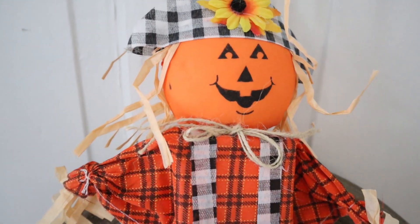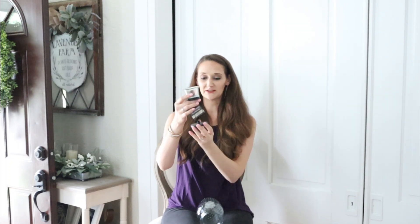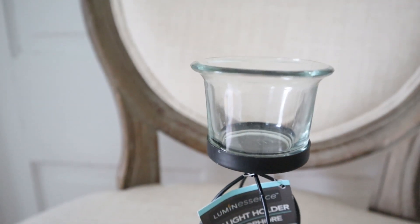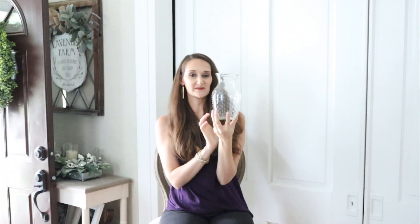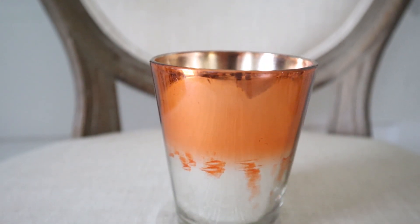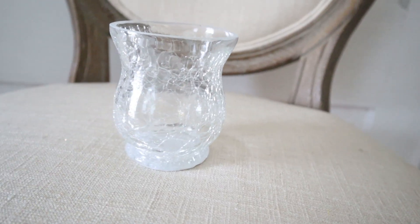I also grabbed this cute little guy — of course I loved the buffalo check print on him, so we'll see where he ends up in my fall decor. Not necessarily from the fall section but I'll be using it for fall: this cute little votive holder with a black metal frame and a clear textured glass base. This may get painted or filled, but I'll definitely use it with a little twist. I also grabbed two little candle holders — a two-toned orange mercury glass-looking vase and a cracked glass votive holder with really nice texture.